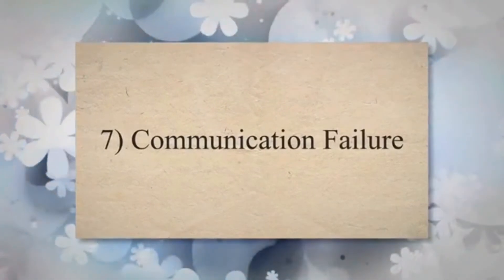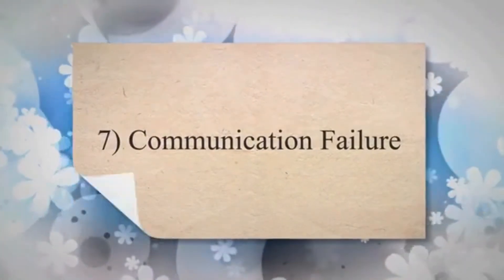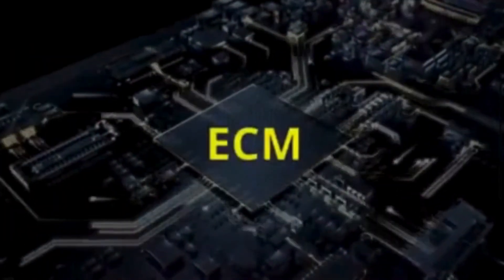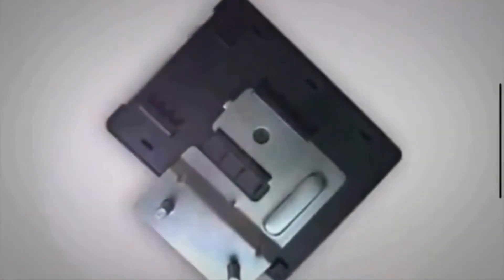7. Communication failure. The BCM serves as a communication hub for different electronic modules in the vehicle. One of the symptoms of a bad body control module is the lack of communication across modules and auxiliary components in your car. The communication failure can extend to the lack of identification in your car, poor transmission, and faulty computer functions.